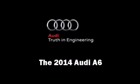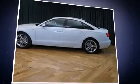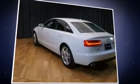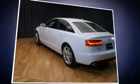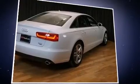The 2014 Audi A6 is a four-door, five-passenger sedan offering the features and options you've been searching for. Under the hood, you'll find a six-cylinder engine with more than 300 horsepower, and for added security, dynamic stability control supplements the drivetrain.